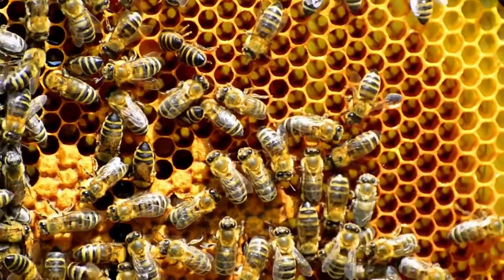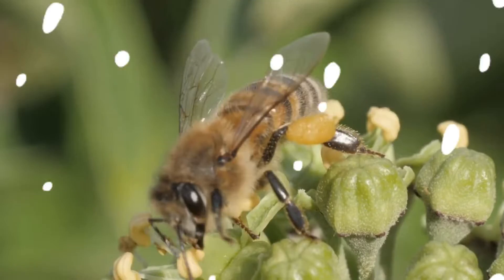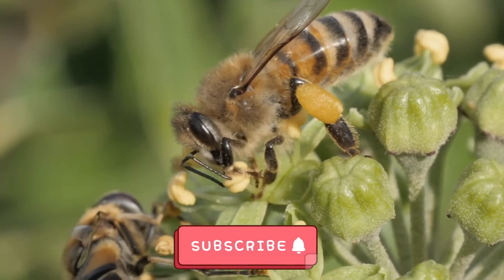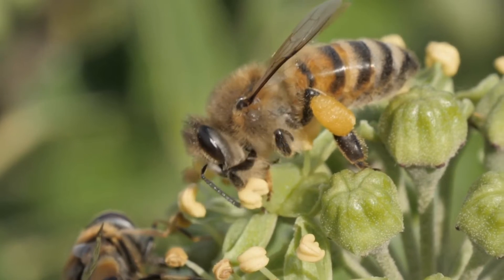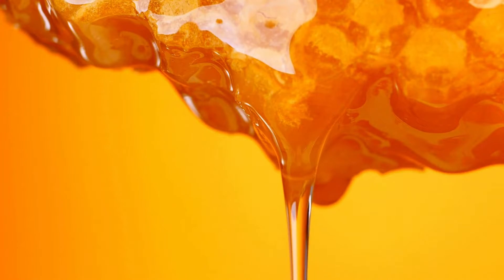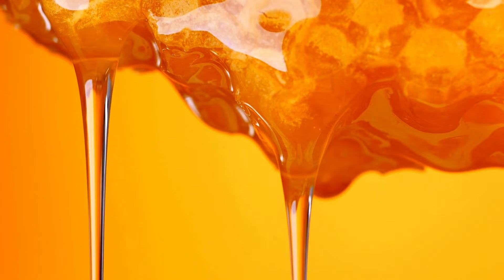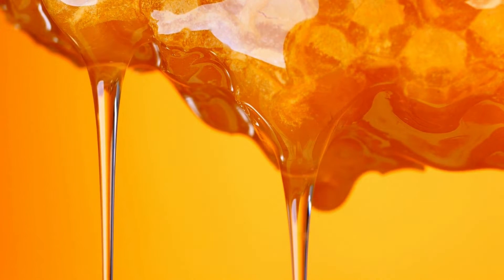Bees make honey. They store it in the hive to eat later. Worker bees collect nectar and pollen from flowers. They use nectar to make honey, which is their food. Honey never spoils — the honey bees make can last a very long time without going bad.